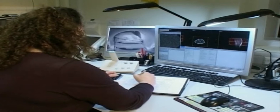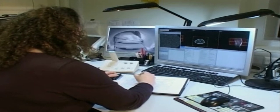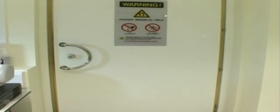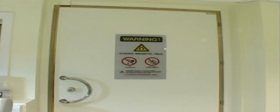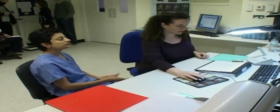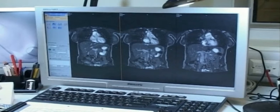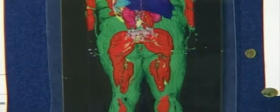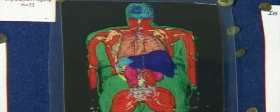Hammersmith Hospital in North West London is using magnetic resonance imaging to analyze the way fat is stored inside our bodies. The most basic scan takes about four minutes. Radiographer Julie Fitzpatrick takes picture slices of the person's body. This image shows the amount of fatty deposits around the heart and other organs.